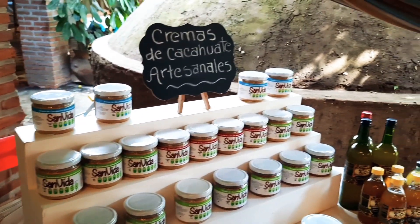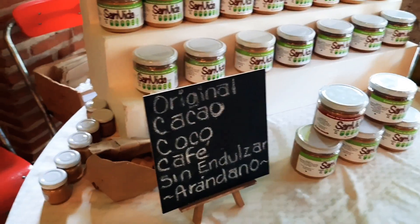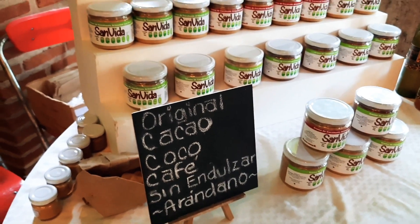Here are artisanal cremas de cacahuate. These are the flavors: cacao, cocoa, coffee, dulzary, and arándanos.